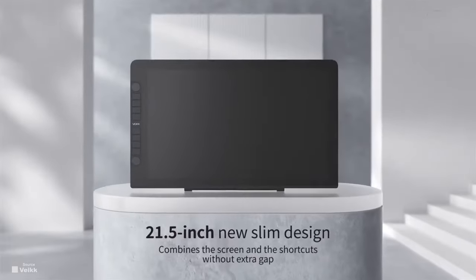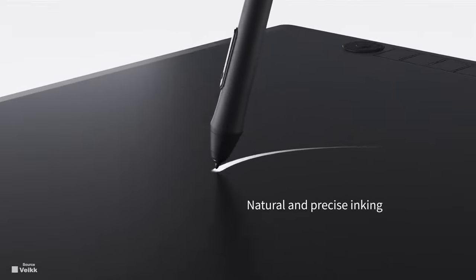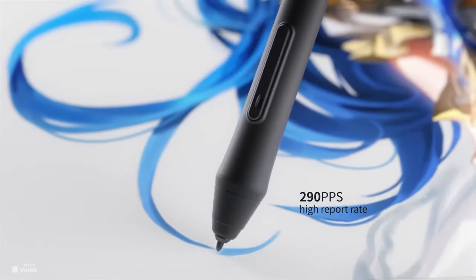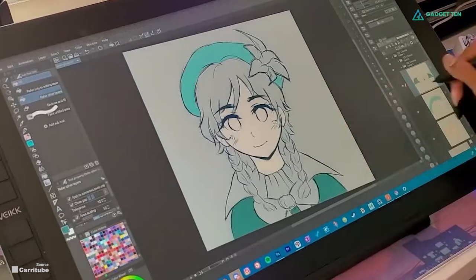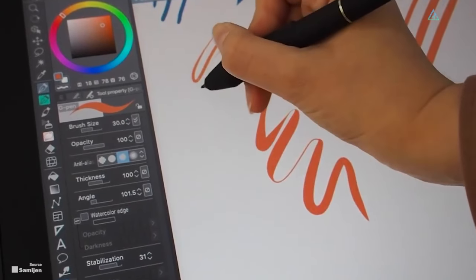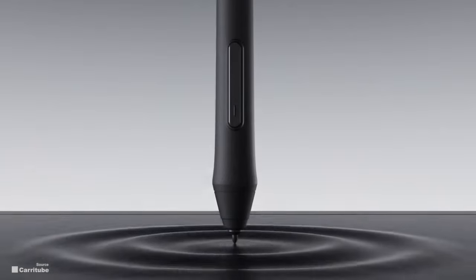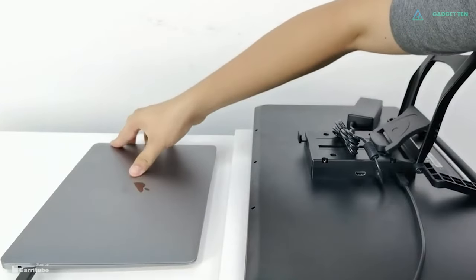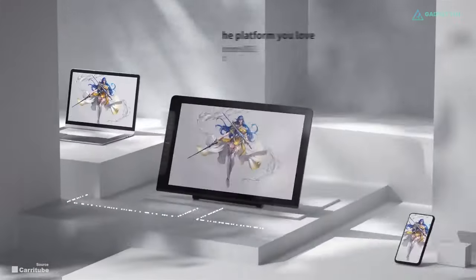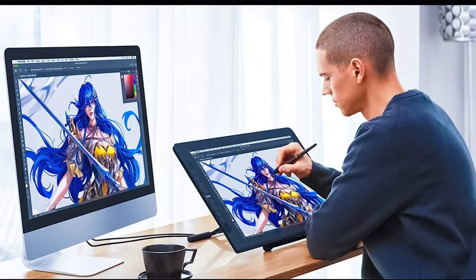The drawing tablet comes with a 21.5-inch Full HD display with 1920x1080 resolution. The VK 2200 PRO drawing monitor provides a P05 battery-free stylus with 8192 levels of pressure sensitivity, 60-degree tilt, and 290 pps highest report rate. The pro-level display tablet offers very accurate pen-to-screen reactiveness with no jitters or lag. The pen requires no recharging for uninterrupted use. USB-C to C design allows connection to other devices without an adapter, and the included adjustable stand lets you set the display monitor to your best angle.